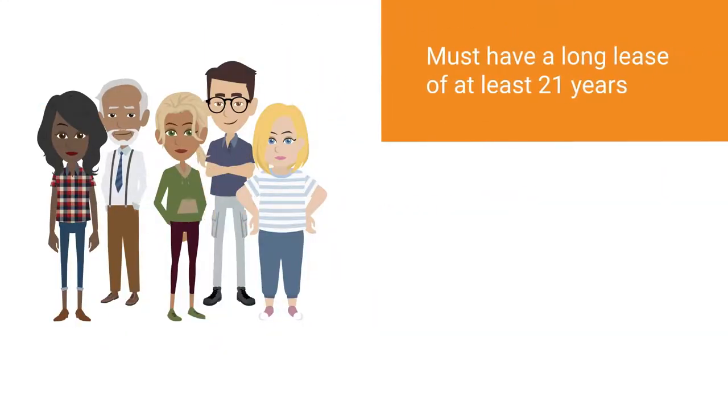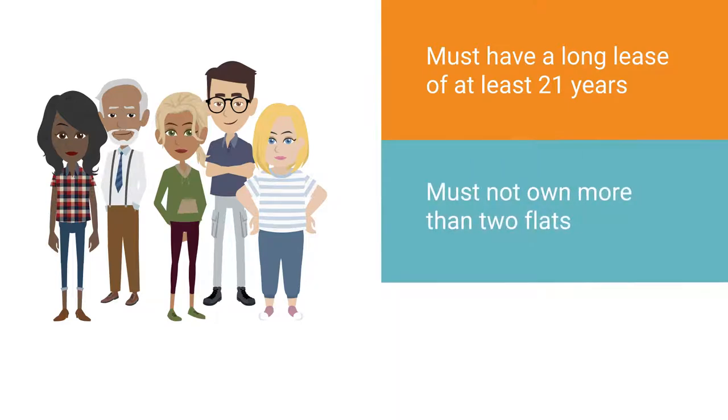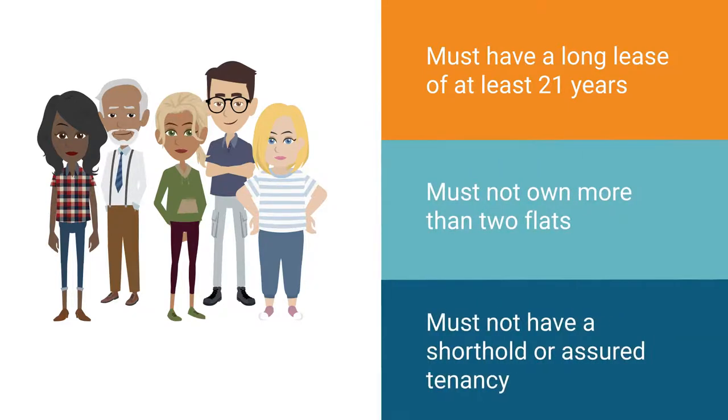Tenants must have a long lease of at least 21 years, must not own more than two flats, and must not have a shorthold or assured tenancy.